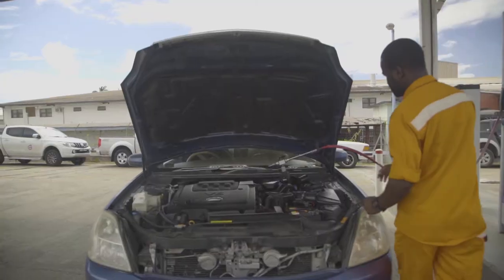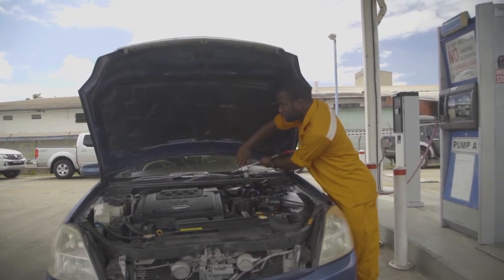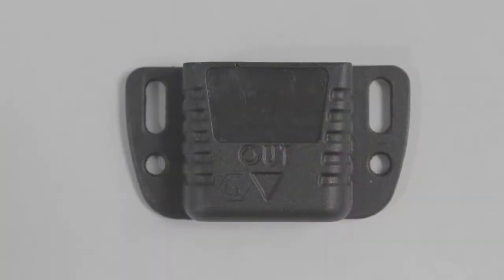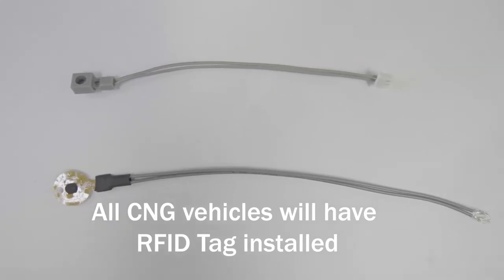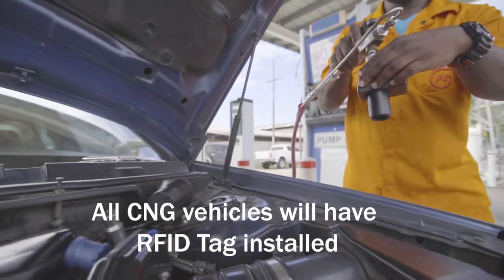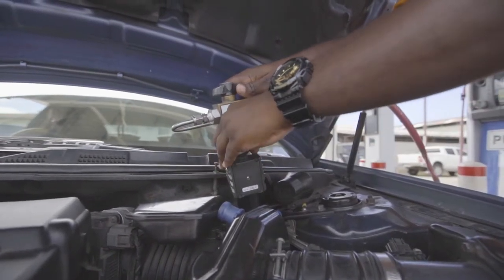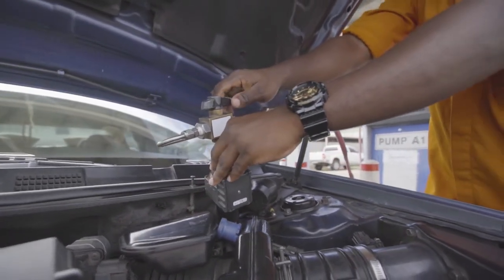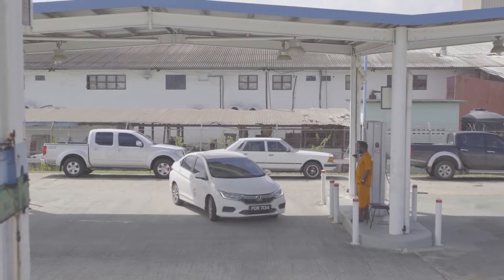This tag will be affixed by a licensed converter and will be tamper-proof. Three types of tags are available: one for OEM vehicles and the other two for converted vehicles. The tag confirms the vehicle was converted by a licensed installer or is an OEM-approved vehicle, and will be valid for three years or 100,000 kilometers, whichever comes first.